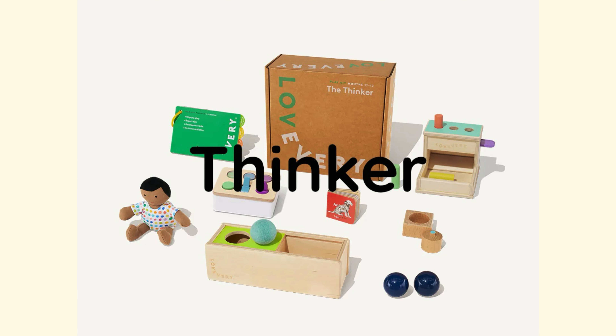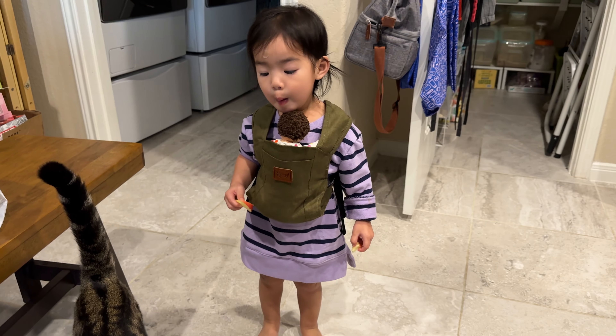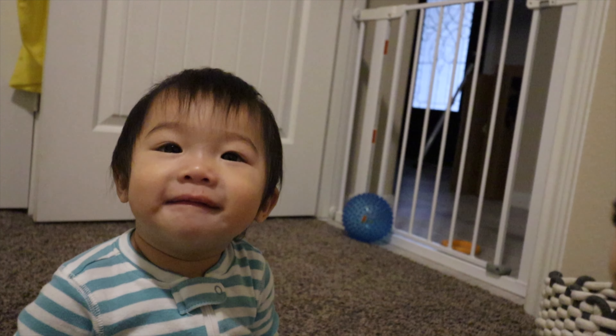The last play kit of the zero to 12 month range is the Thinker, another solid kit with many great items like the wooden peg drop, organic cotton doll, and sensory switchboard. I wouldn't consider the items quite must-haves, but overall I still think it gets an A rank. The new organic cotton dolls aren't bad, but the old Avery doll is something my children still love — both my son and daughter have taken a liking to it much more compared to the new styles. If they had kept the older doll design, this might have snuck into must-have territory.